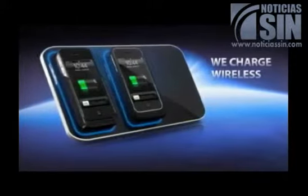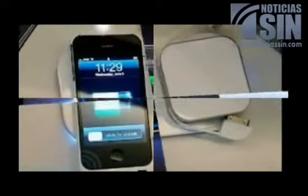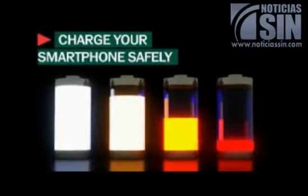So far, the Storedot prototype only works with Samsung's last-gen handset, but Storedot says that it's focusing on getting its technology to work with other phones.